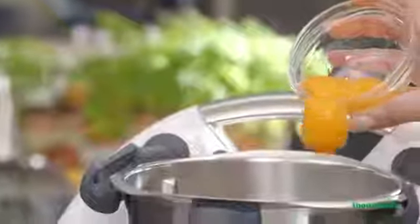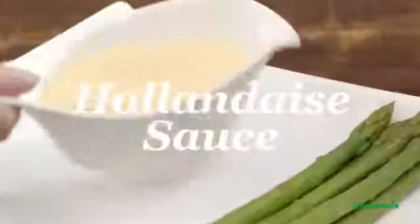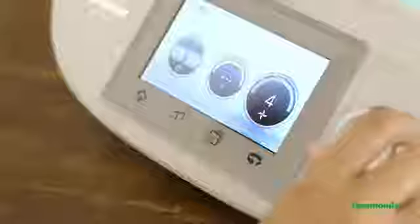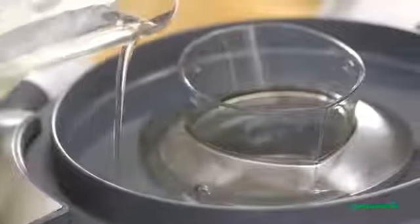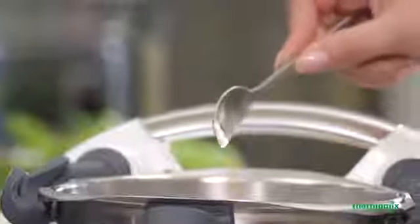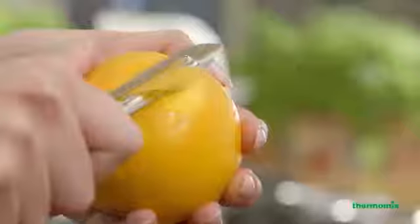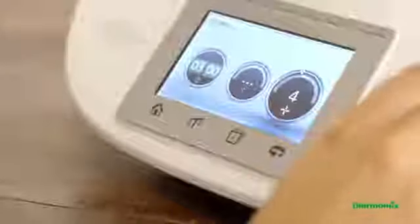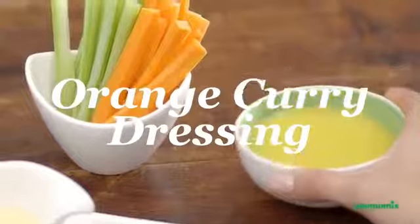Getting creative? It's super easy with your Thermomix. With delicious sauces and dressings, you can get your creativity on the go and start packing even more flavour into your favourite recipes. It's so fast and easy that even the most delicate sauces are so dependable.